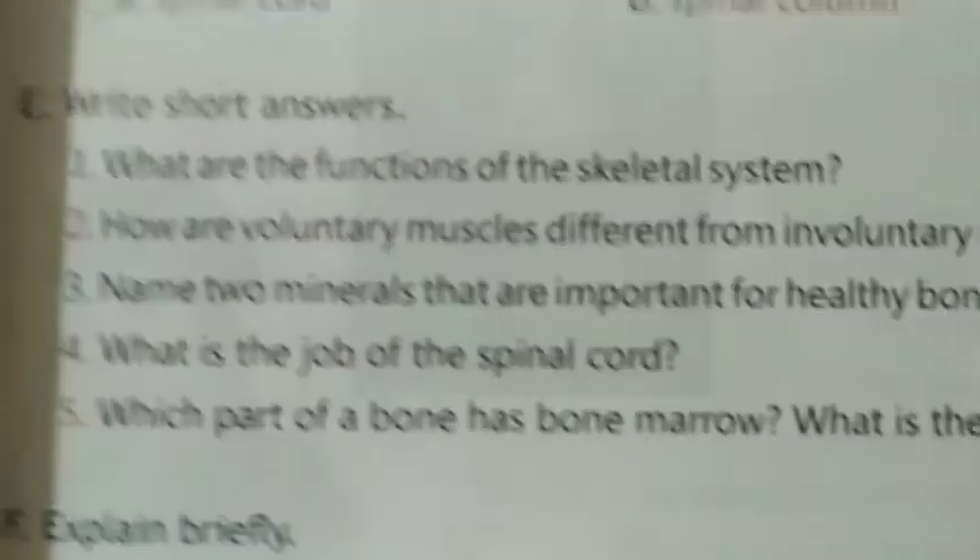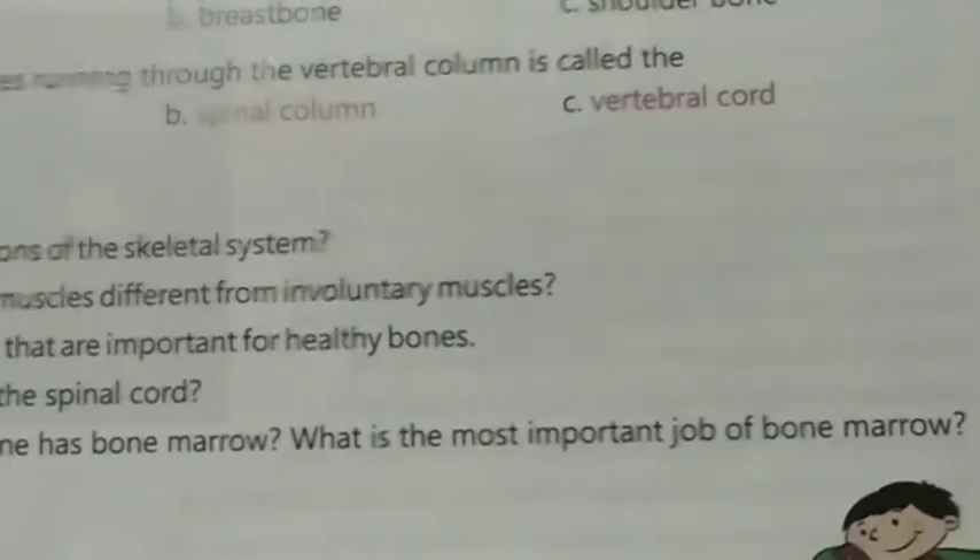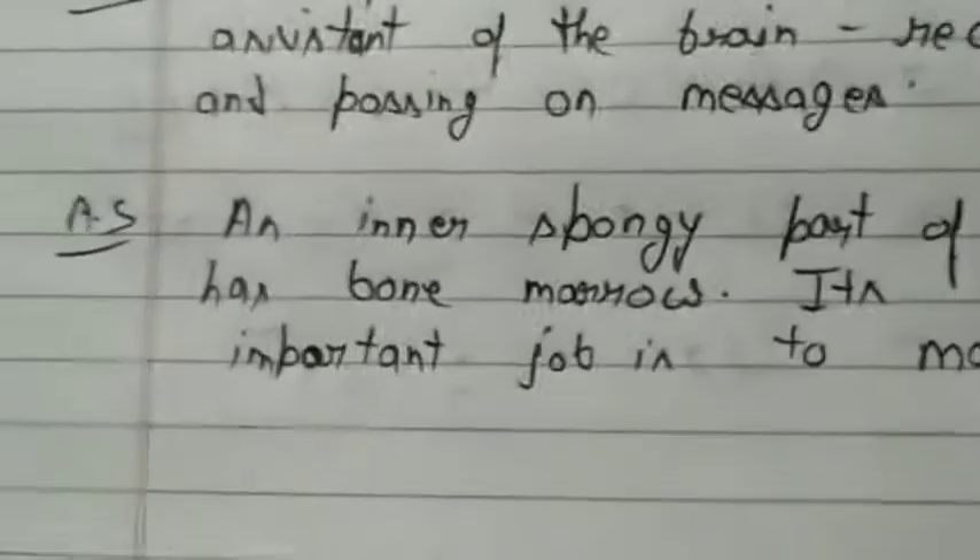Question number five: Which part of a bone has bone marrow? What is the most important job of bone marrow? Answer number five.